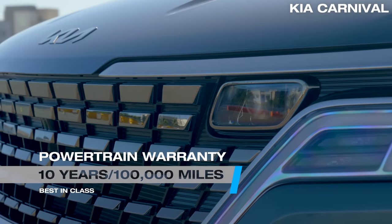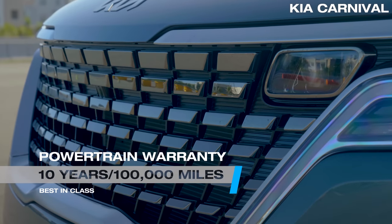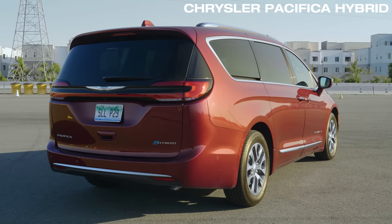It has a 10-year, 100,000-mile powertrain warranty, which is also the best in its class. The Pacifica Hybrid has a new look for 2021, but that's not all that's going for it.